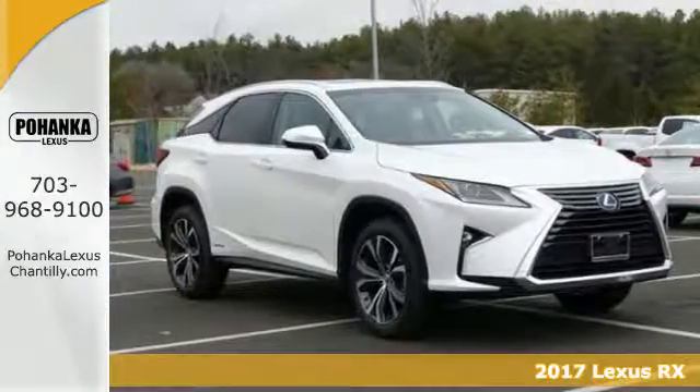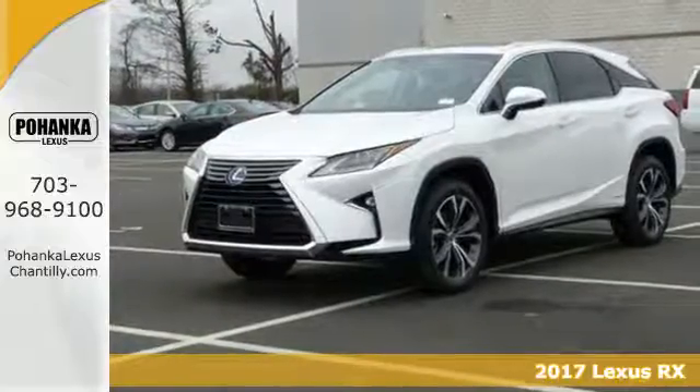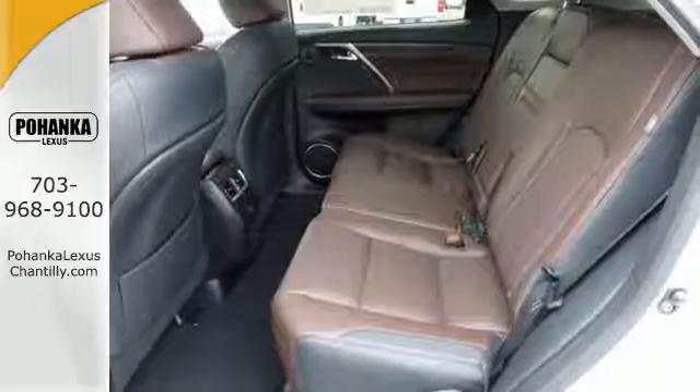It's a 2017 Lexus RX 450h. It's green and it's go time! Everything about this hybrid makes life easier and more fun.